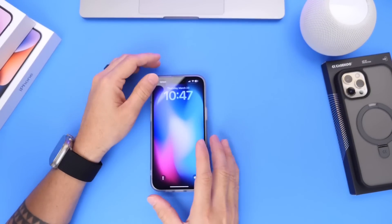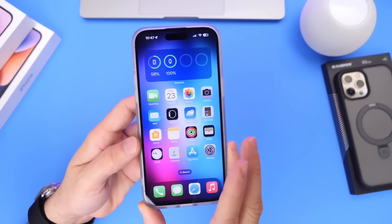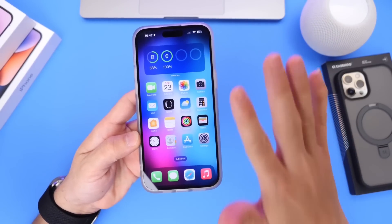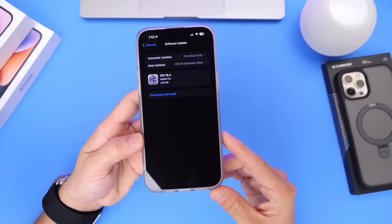Hey guys, everybody's Hope Hero. Welcome back to the channel. iOS 16.4 has been a great software update overall. There are many new features and changes. In today's video, I wanted to share my personal top five favorite new features on the latest iOS 16.4.